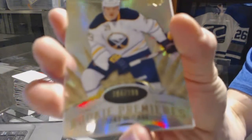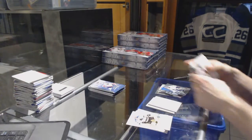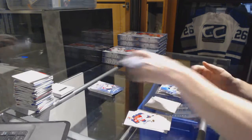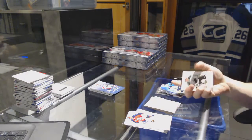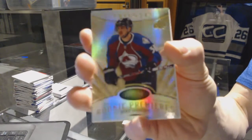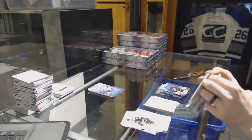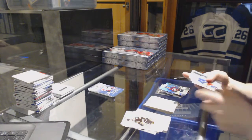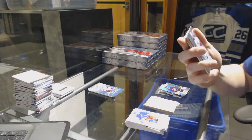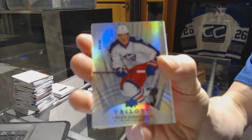Rookie number to 799 for the Buffalo Sabres, Jake McCabe. Rookie number to 799 for the Colorado Avalanche, Joey Hishin. Radiance Blue number to 96 for the Columbus Blue Jackets, Ryan Johansen.